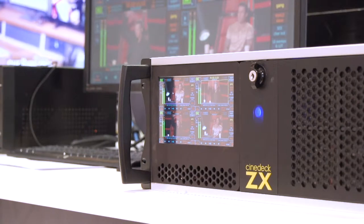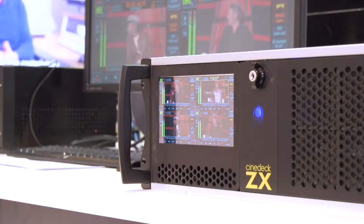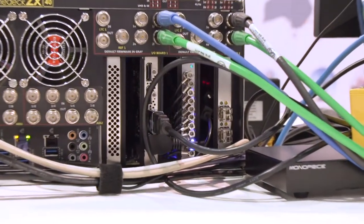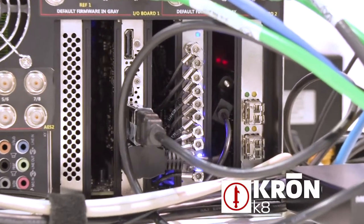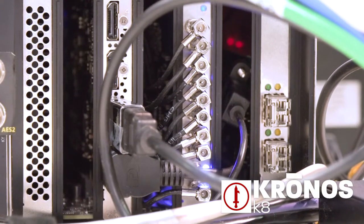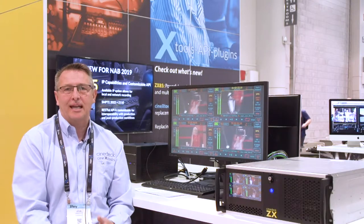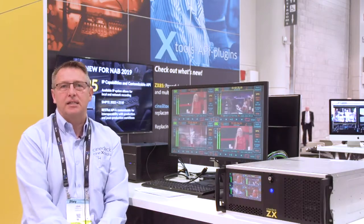One of our big new announcements for NAB 2019 is the launch of our CEDEX 85. In conjunction with Bluefish, we're now able to build a system that has doubled the bandwidth and throughput for our ingest service on our stations. This not only enables us to achieve greater resolutions, but we can now achieve true 4K I/O with our system, recording to codecs like ABC and XABC systems.